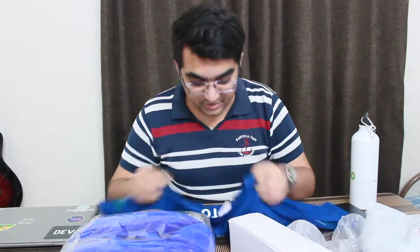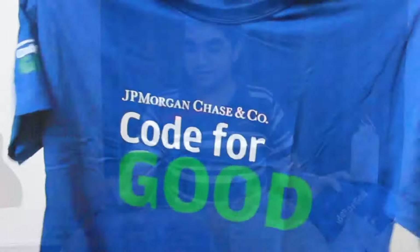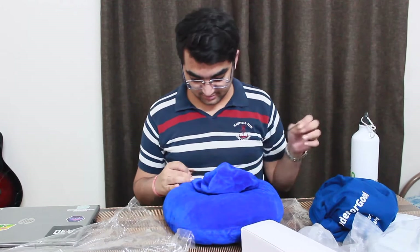This is a shirt that we received. And here we have a travelling neck pillow. Ooh, it has a little cap on it as well. That's comfy.